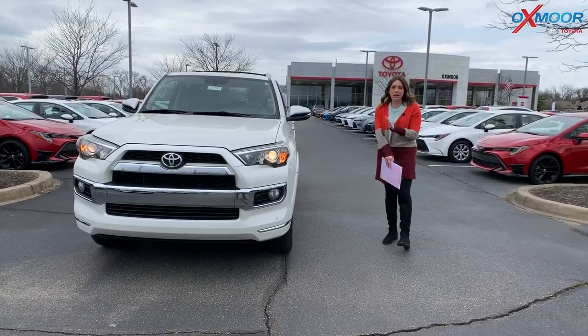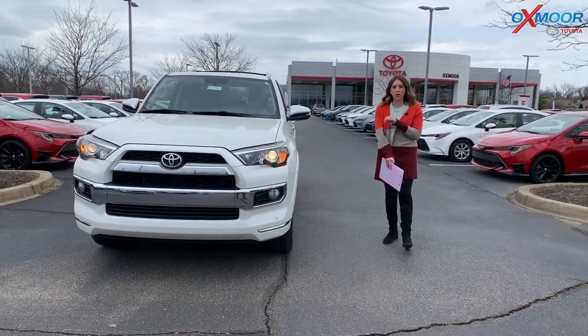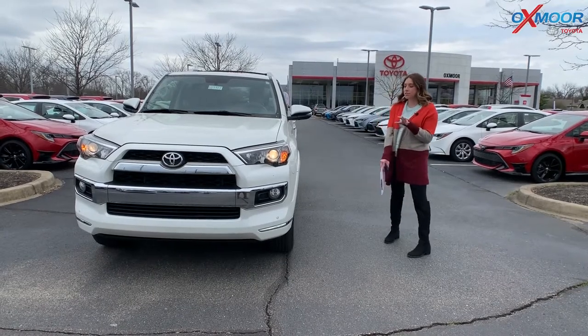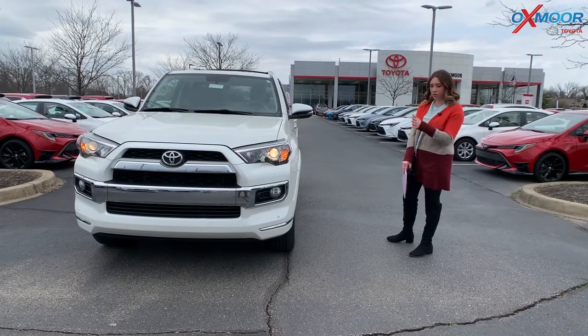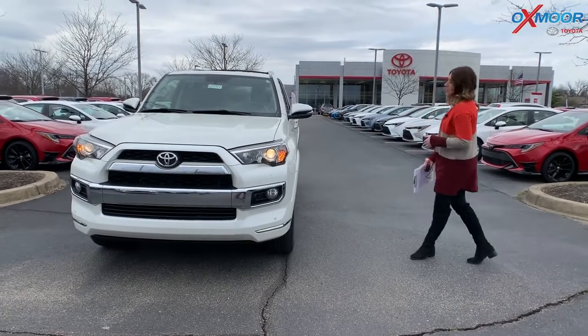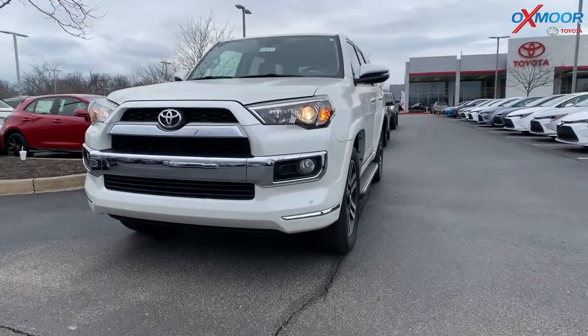Hey everyone, it's Gabrielle, and today I'm over here at Oxmoor Toyota for our Pre-Owned Vehicles of the Week. This week we have three certified pre-owned vehicles that we are going to share with you. All three of these are Toyota brands. So let's go ahead and talk a little bit about the first one.